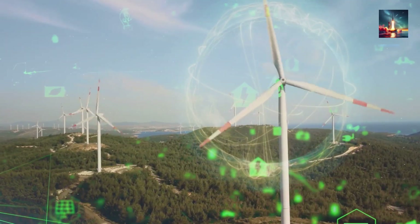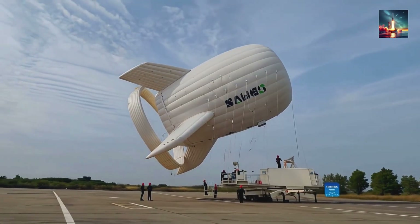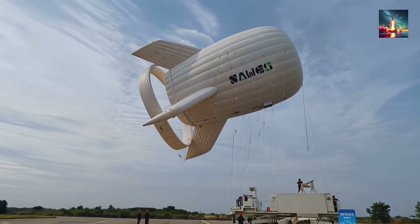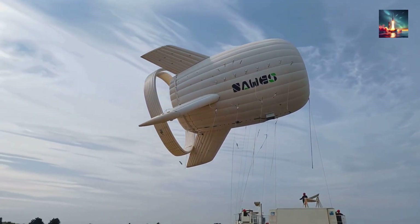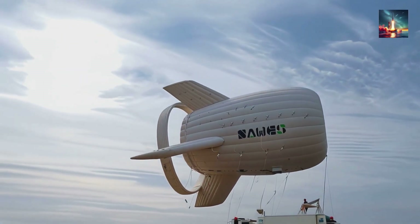Net result: the S-1500 matches a two-megawatt tower while using 90 percent less steel and concrete. Capacity factor leaps from the mid-30s to the high 60s. A single unit powers a thousand homes.